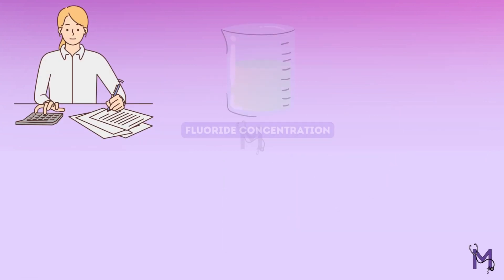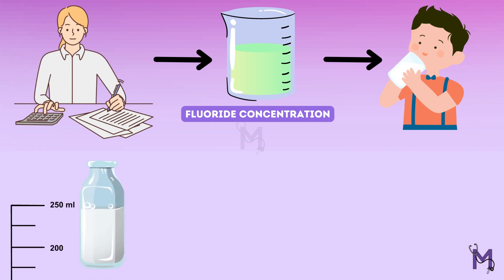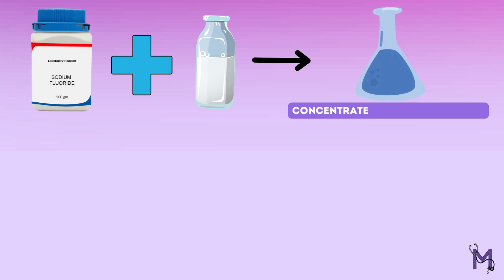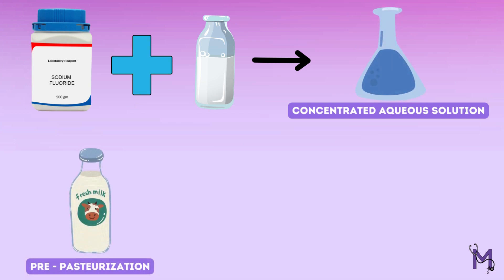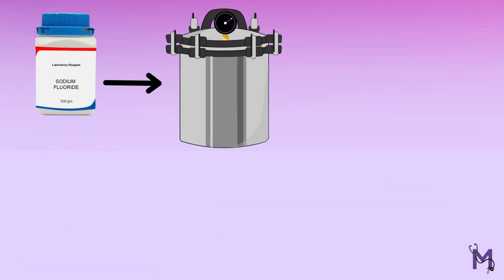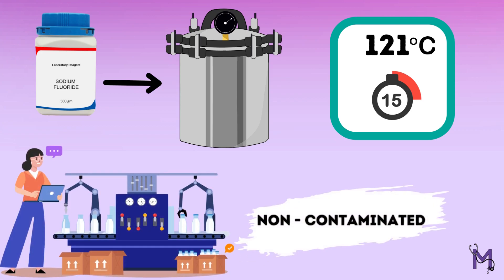To calculate the fluoride concentration, it's important to first consider the volume of fluoridated milk that would be consumed by each child daily. Consider 200 to 250 ml of milk consumed by a child per day; knowing the fluoride requirement is 1 mg per day, for the said volume of milk, we will need the concentration of fluoride to be set at 5 ppm. Sodium fluoride is generally added to milk in the form of a concentrated aqueous solution. It may be added pre- or post-pasteurization for the pasteurized milk. Sterilization of the sodium fluoride is done using an autoclave at 121 degrees Celsius for 15 minutes at the time of its manufacturing. Care should be taken that it is not contaminated when being added to the milk.